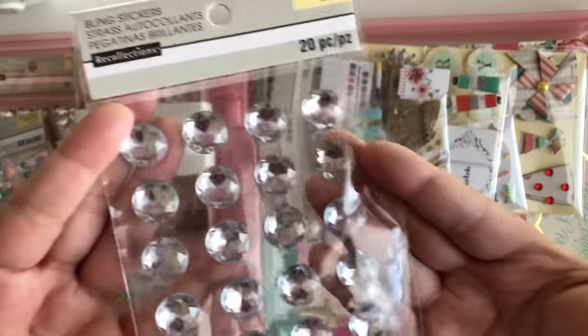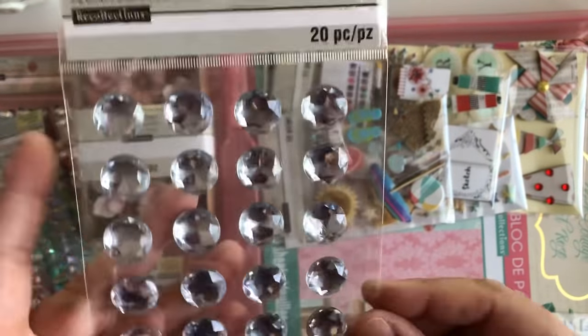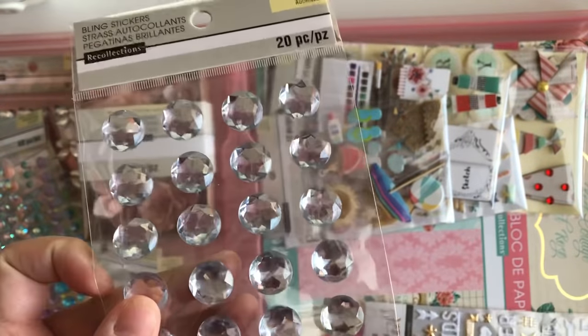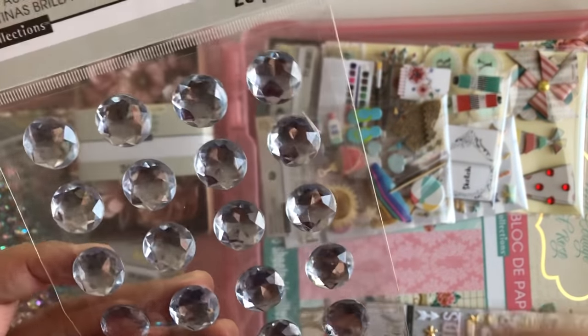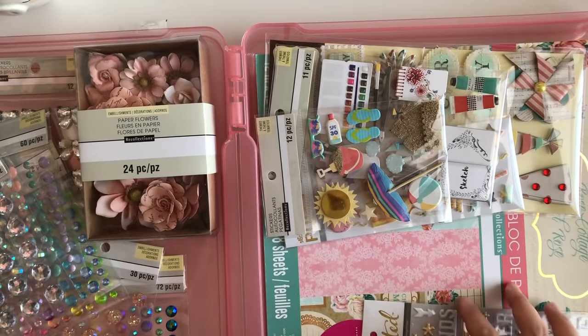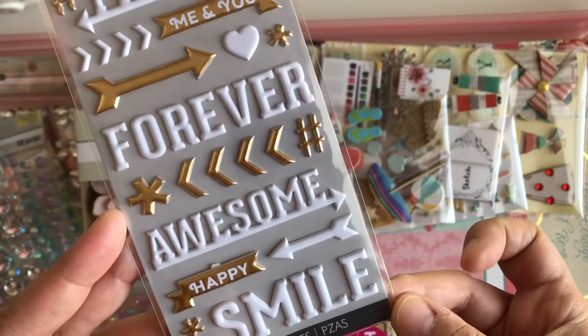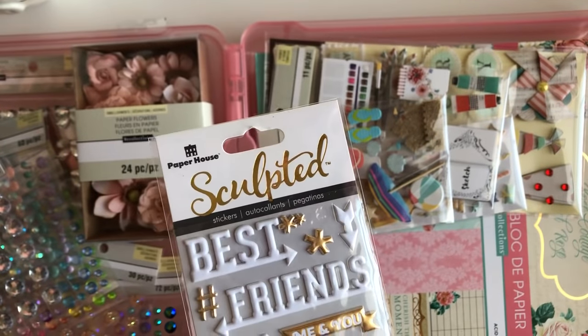And then the last pack I got is this one. The purpose of me buying these is because I want to do something with these flowers — or like a ribbon — that I saw Miss Abelie do, so I'm hoping these work. And this one was on clearance for 77 cents. Why not? You can always put a word phrase on any project and it looks cute.